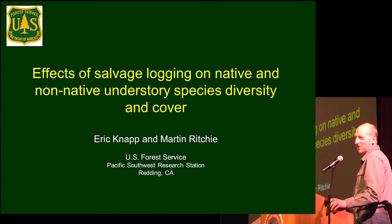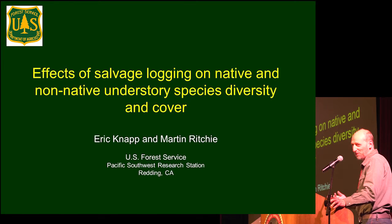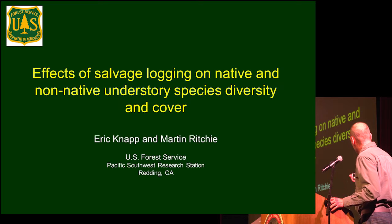This being a session on climate change, I am going to at least try to put my talk into a climate context. First off, I should acknowledge my co-author, Mark Ritchie.